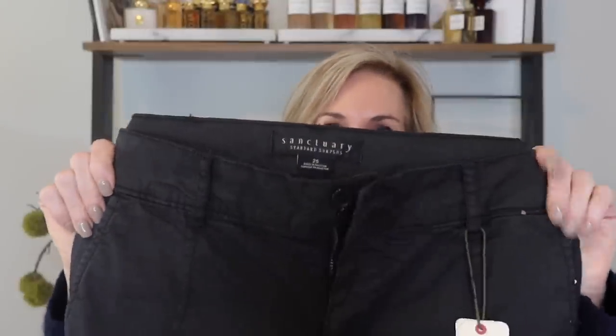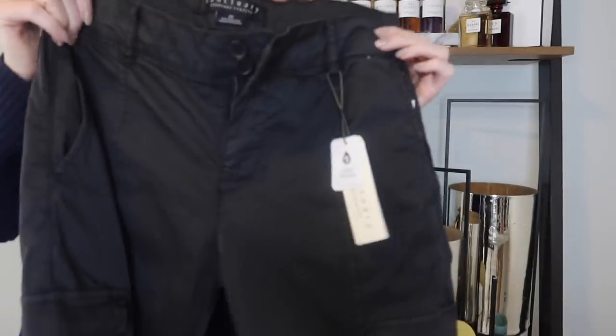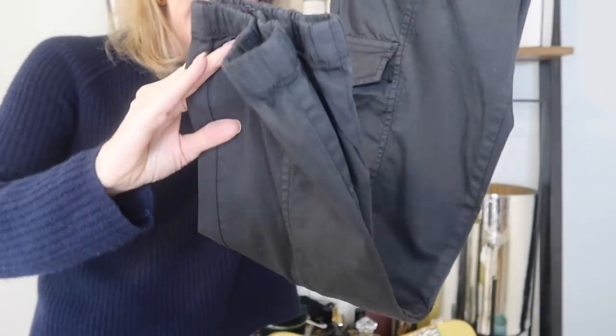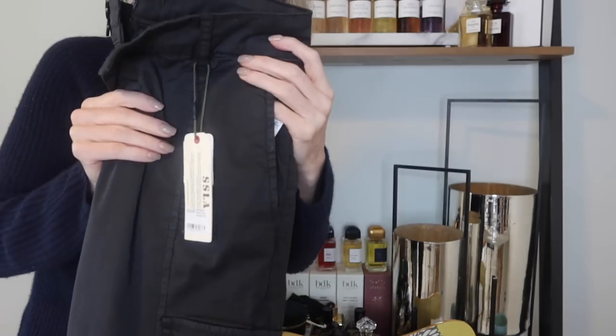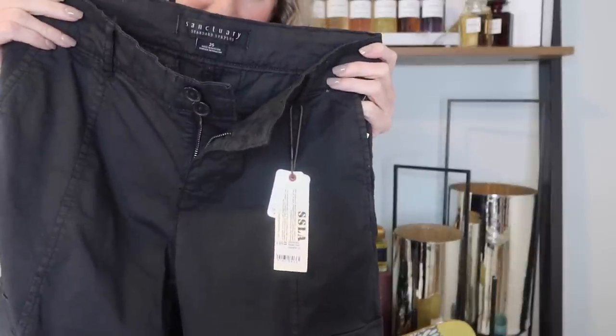When I was talking to the sales associate about shifting out of jeans and sweaters, she asked if I had tried the Sanctuary cargo pants. My daughter always wears cargo pants and looks so cute — they have really cute pockets and are super comfortable. It's a true cargo pant with pockets on the side, and on the bottom they're cinched, which is helpful for someone who isn't super tall. For taller people, these would be more like cropped pants.